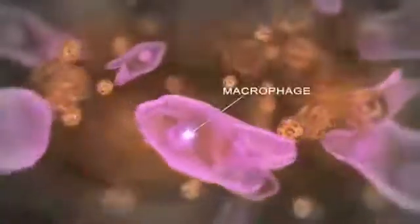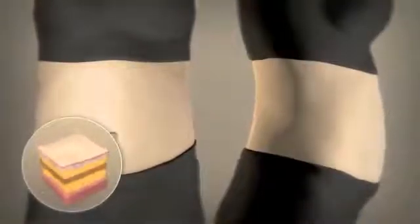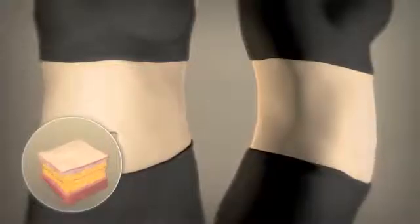This process continues until all sites are treated. Once the fat tissue is destroyed, the body's natural inflammatory process takes over, and the remaining lipids and cellular debris are brought to the liver where the body naturally processes them. Over time, the treated tissue contracts, leaving you with a thinner, more contoured waistline.